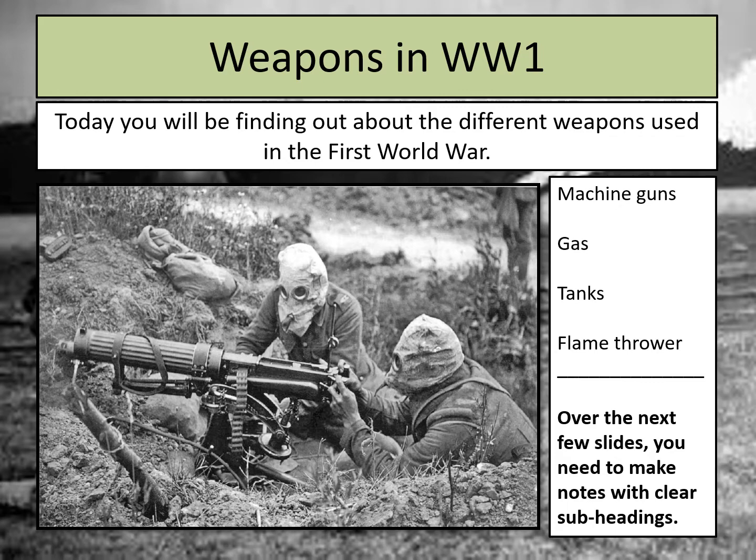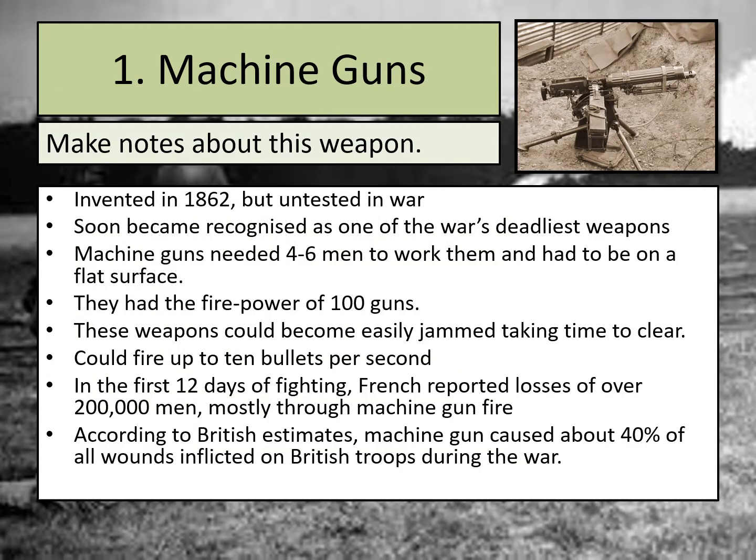So the first subheading is machine guns — that's our first weapon we'll be looking at today. You can see a picture of a World War I machine gun here. They're much larger than any modern machine guns you may have seen in films or games. Let's have a look at what machine guns were like in the First World War.